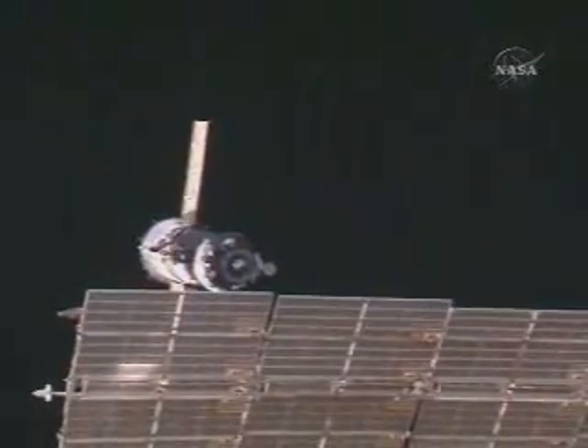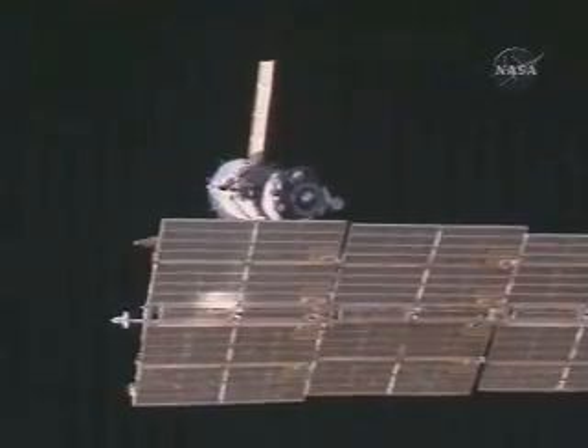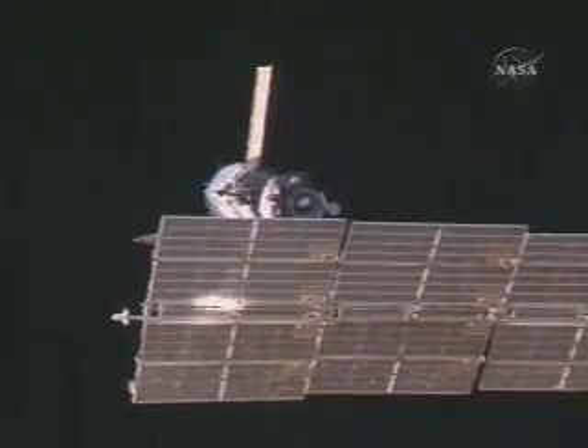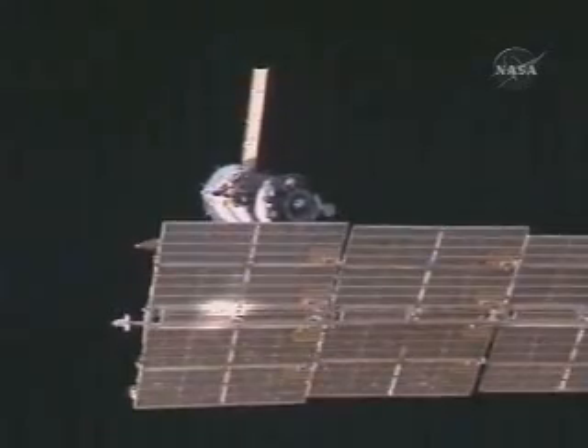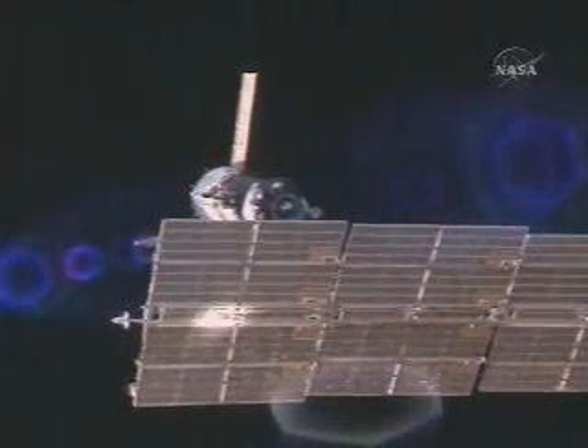SSWP is being turned on, the indicator is on. And we are approaching the 30-meter reference point.